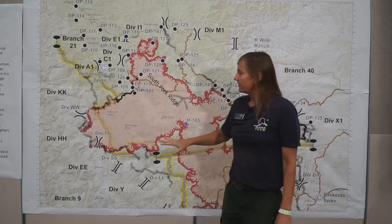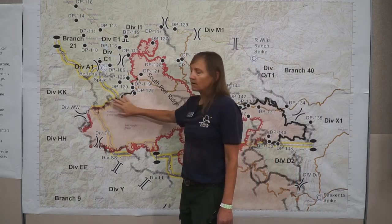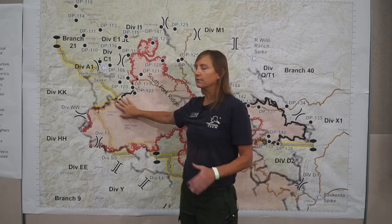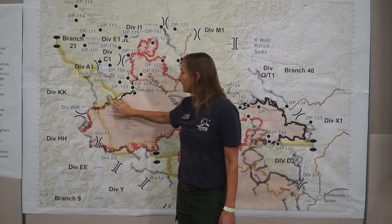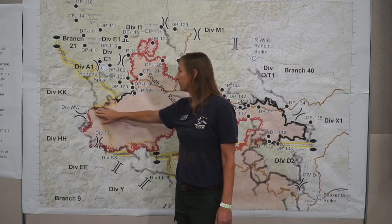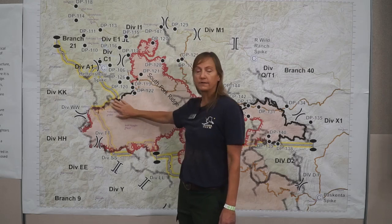Update from yesterday and today's activities. Everything on our western flank is looking real good. We're getting a little bit more black line — black line means it's contained; it doesn't mean it's controlled, but it's contained and we expect it to sit where it is. We're working with the Cal Fire Team to the west, our western edge, to patrol and mop up and get a little bit of depth in here, so we can turn that black hopefully in the next few days.